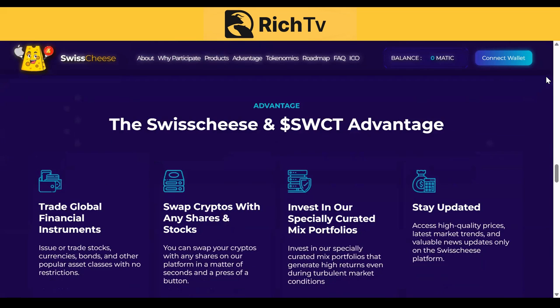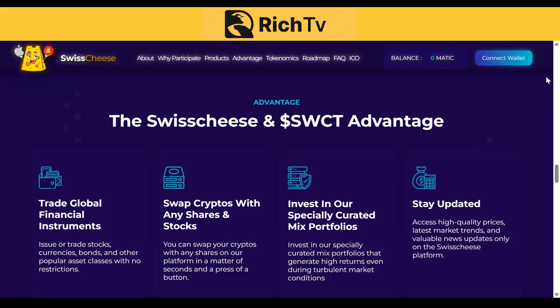I must remind you that Rich TV Live is strictly for information and education purposes. Please do your due diligence and research before you invest in anything we talk about here on Rich TV Live. Remember, crypto projects are very risky, especially new ones — we have no guarantee that anything is going to last. Some projects will do great, some won't. This is a new project, so it is inherently risky, and past performance is not always an indication of future results.